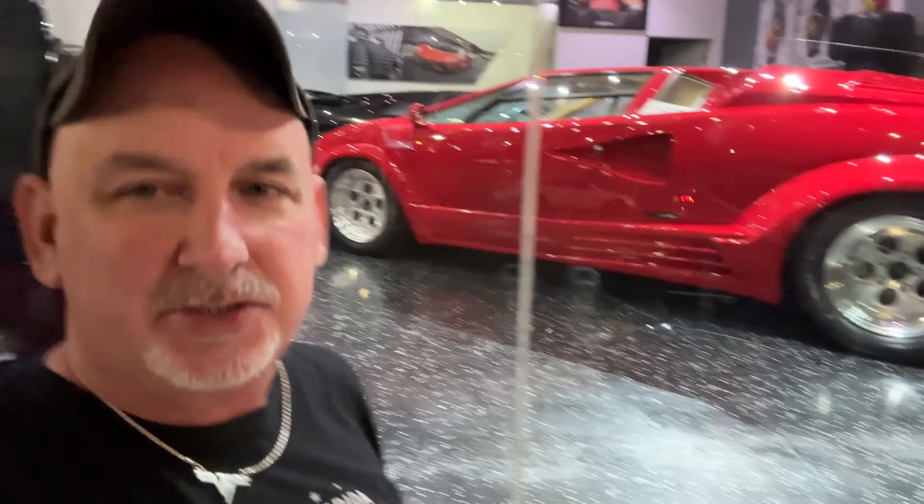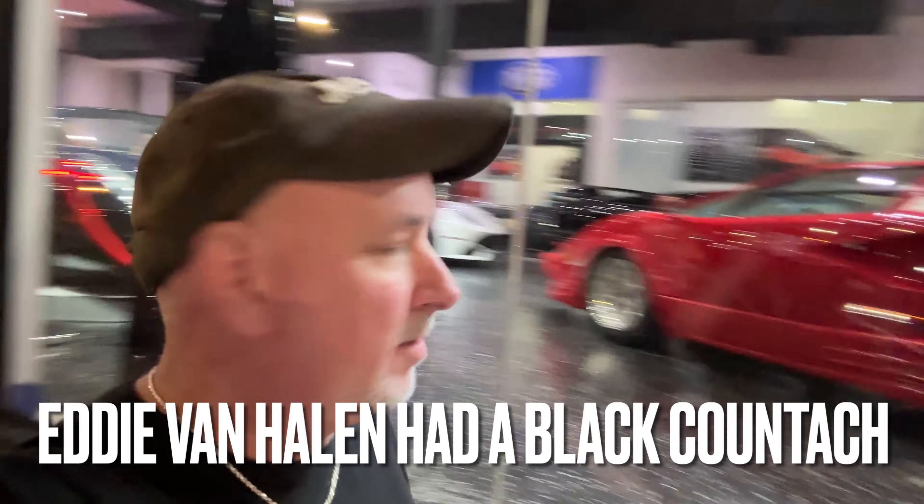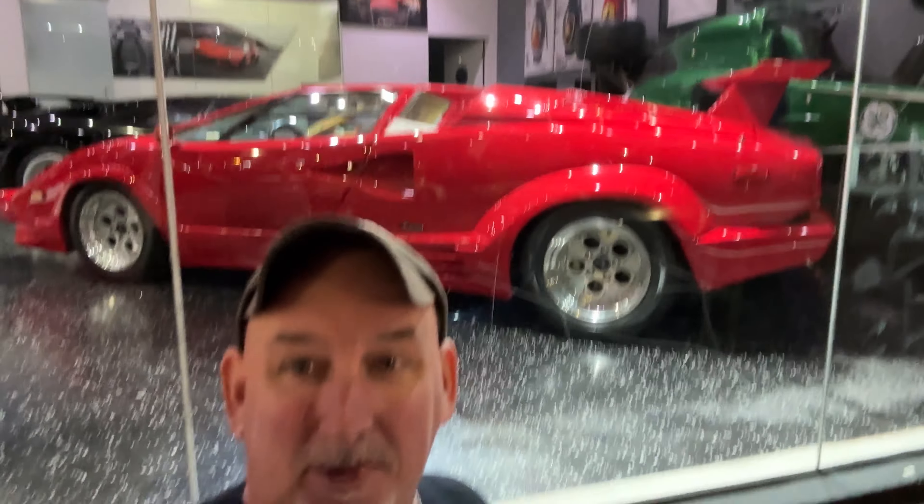Up on the Sunset, here is a 25th anniversary Countach. 1988-89, somewhere there. These are now in the million dollar range or so, maybe more. Extremely rare, especially pristine.